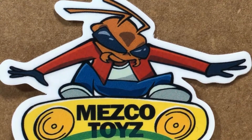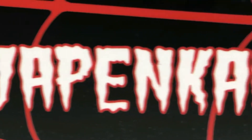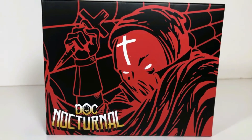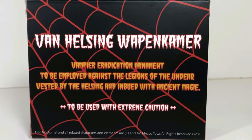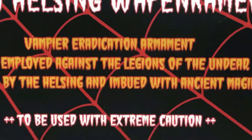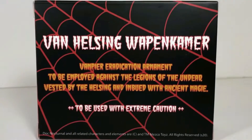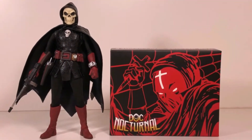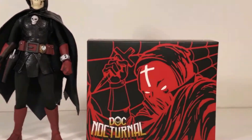Today's review will be on the Mezco Toys Doc Nocturnal Phantom Knights Van Helsing Vapenkeimer Accessory Pack. And what an accessory pack it is — this is a little box, but they've crammed a lot of goodness inside. Looking at the back of the box, it says Van Helsing Vapenkeimer: Vampyr Eradication Armament, to be employed against the legions of the undead, vested by the Helsing and imbued with ancient magic, to be used with extreme caution. What you do is take your Doc Nocturnal figure, add this accessory pack, swap out a few parts, and you end up with a whole other character — Van Helsing Vapenkeimer, Vampire Hunter. And that is awesome.